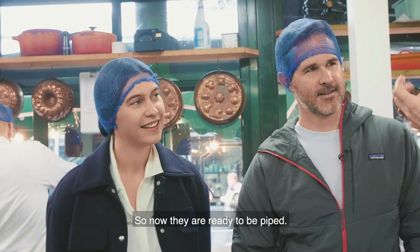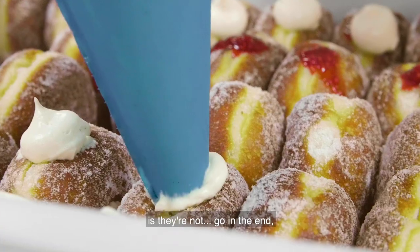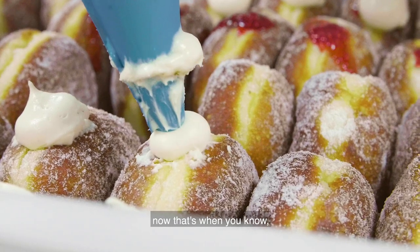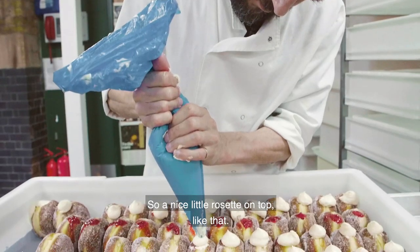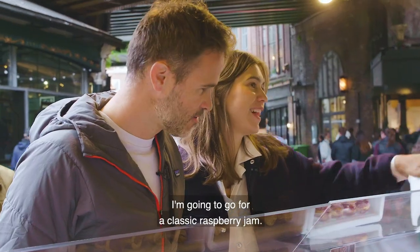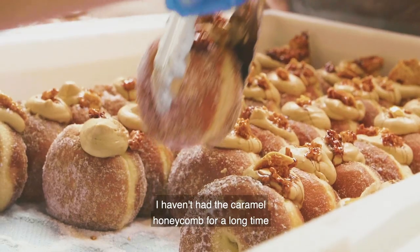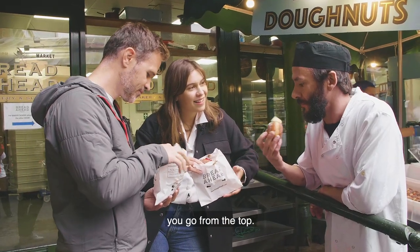So now they are ready to be piped. What you want to look at here is the nut go in the end — you pipe, and you see it expand. Now that's when you know it's time to come out, boom, and away. So a nice little rosette on top like that. This is the balanced breakfast I'm after. I'm going to go for a classic raspberry jam. I haven't had the caramel honeycomb for a long time, so I'm going to have that. The full experience. The way I like to eat one of these — you go from the top.